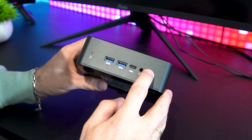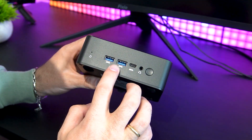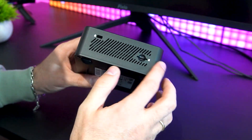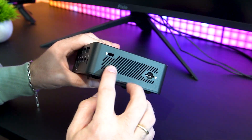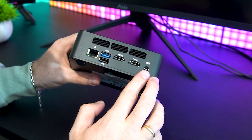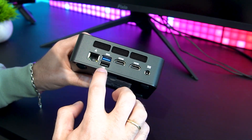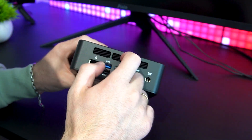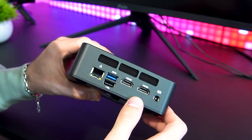For connectivity, we have a 3.5mm audio jack at the front, a USB-C port, and two USB 3.2 ports. On the side, there's a handy microSD card reader and a Kensington lock. On the back, we find the power port, dual HDMI ports allowing for a 4K display setup, another USB 3.2 port, a regular USB 2.0 port, and a 1000Mb Ethernet port for a stable wired connection.